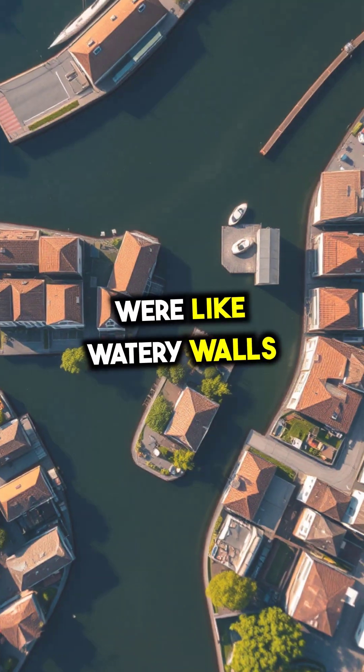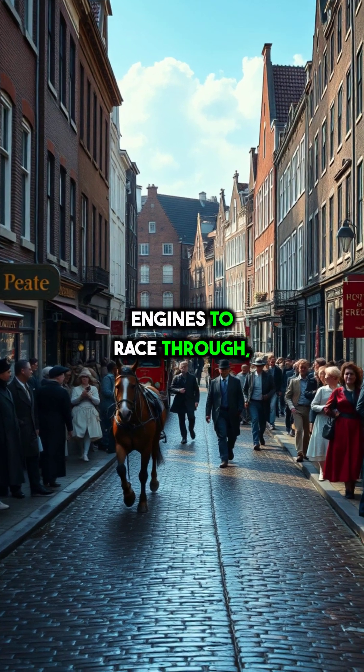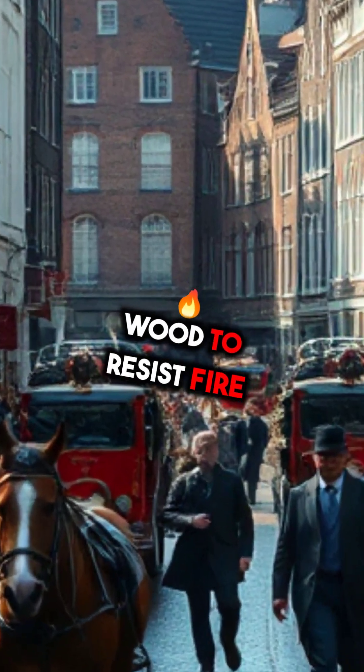These canals were like watery walls surrounding neighborhoods. Streets were built wide enough for horse-drawn fire engines to race through, and buildings were constructed with brick and tile instead of wood to resist fire better.